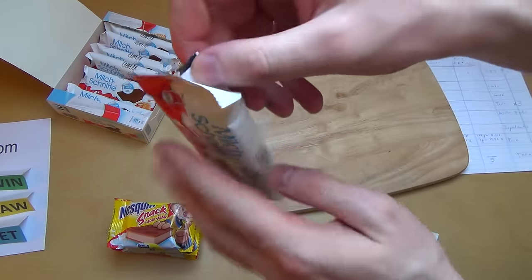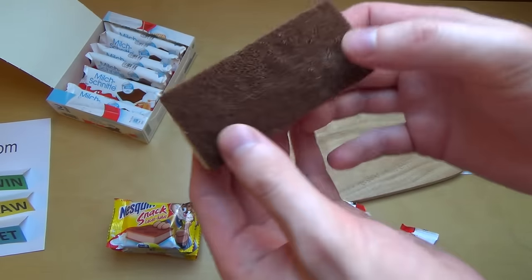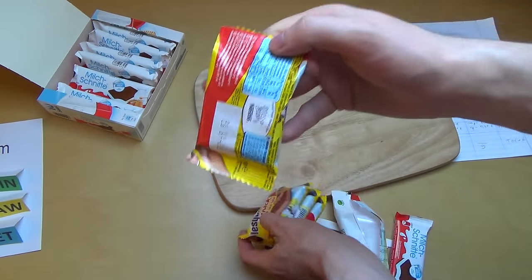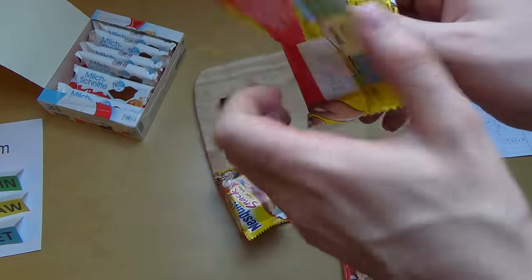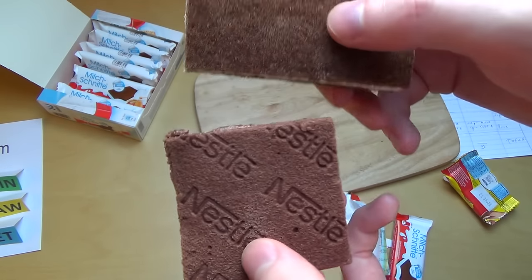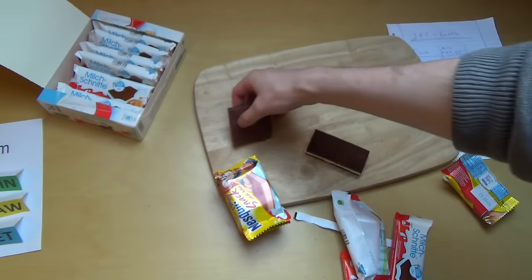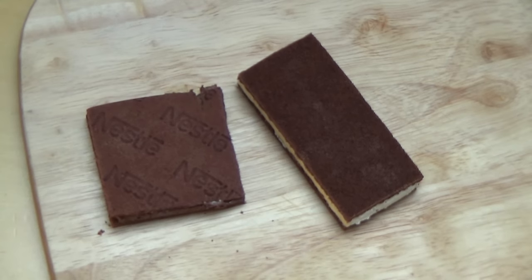Now comes the looks of the product, so we have to unwrap it. The Milkschnitte has a really giant fan base. I think it looks really kind of cute. Now the Nesquik — the Nesquiks are hard to separate. Looking at the Nesquik, it looks quite similar and has the Nestlé branding printed on it. I'm giving both a point for looks — both are awesome sandwiches. 'Milkschnitte' literally means 'the milk sandwich.'